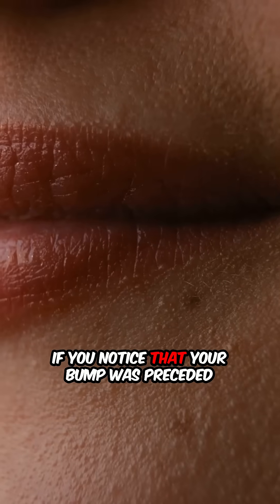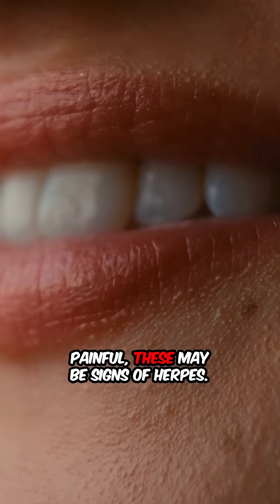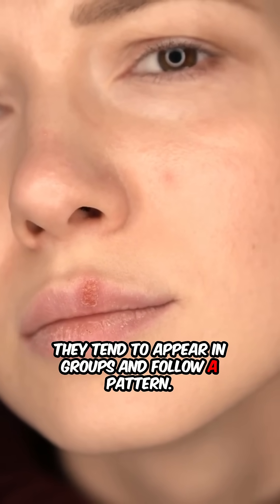If you notice that your bump was preceded by unusual sensations, has grouped blisters, or is painful, these may be signs of herpes. Remember that herpes bumps are usually more than just a single bump — they tend to appear in groups and follow a pattern.